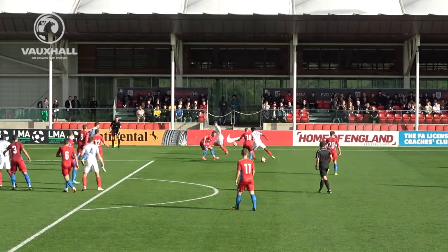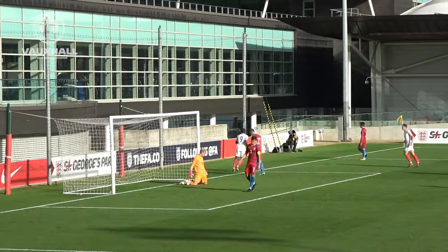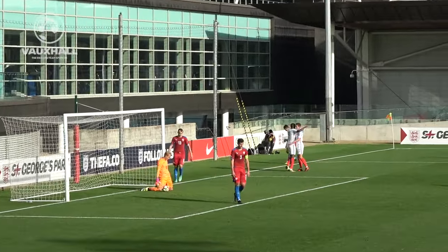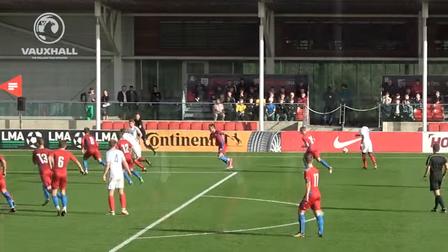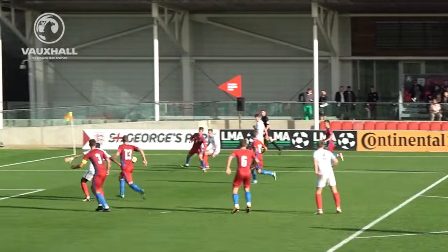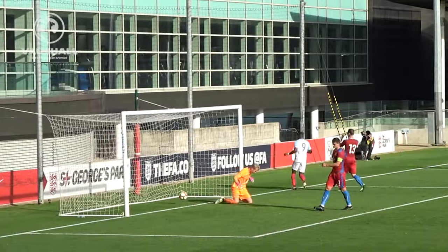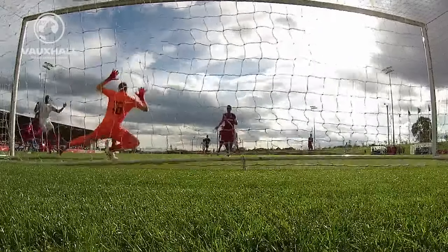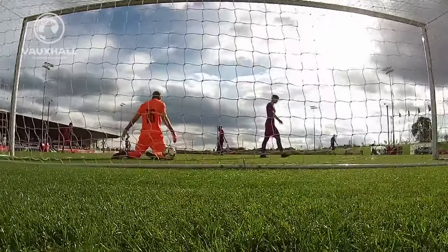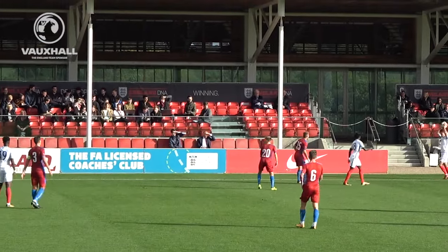On the build-up again, cross coming in — and there is number four! A fabulous instinctive close-range finish from Steffi Mavadidi as England stretch their lead to 4-0. He just gets in between the two defenders and rams it home powerfully from point-blank range. A typical striker's finish — instinctively slams it home to extend England's lead further.